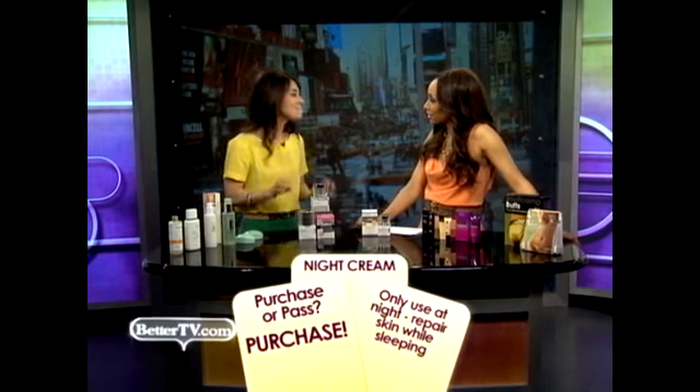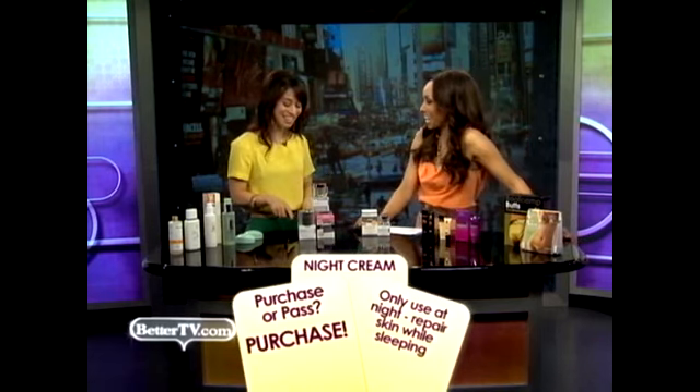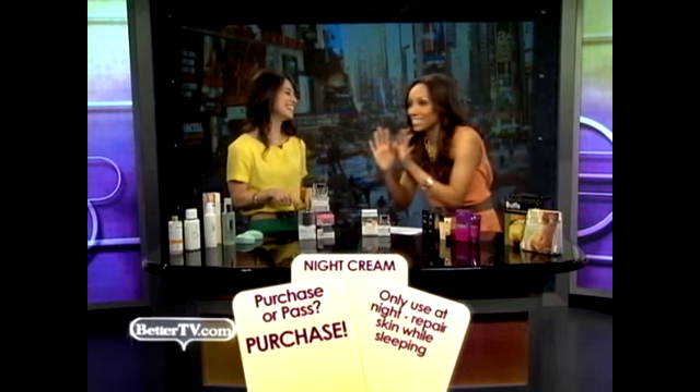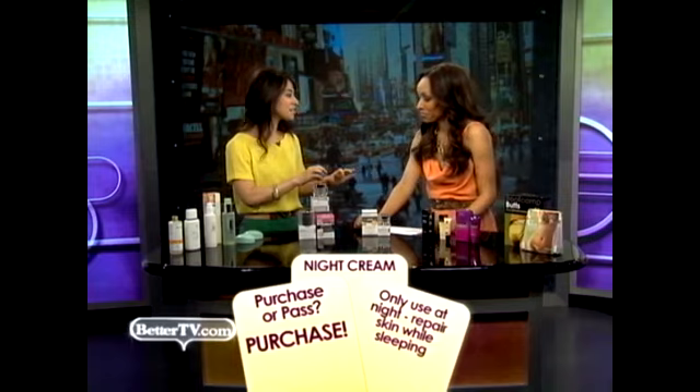Now we're going to move over to the night creams. We had this discussion in the makeup room this morning because I tend to use night creams during the day. And they work very, very well — I just break the rules here and there. Are you supposed to buy a night cream or is it something that you can pass on? It is a must. And it should only be used at night. You want to use a lotion with an SPF during the day.